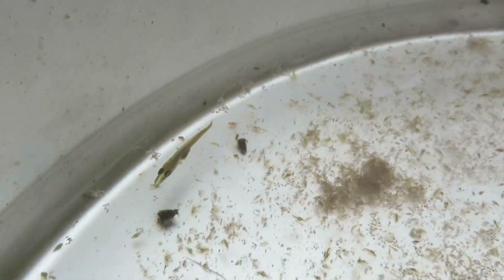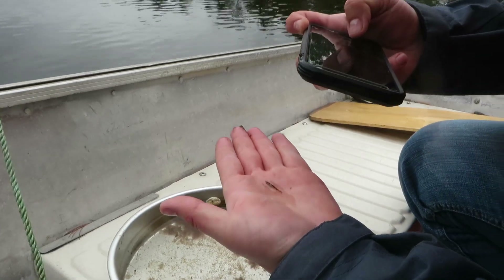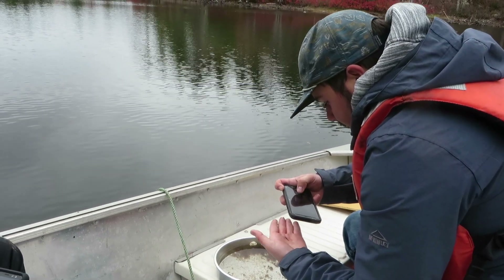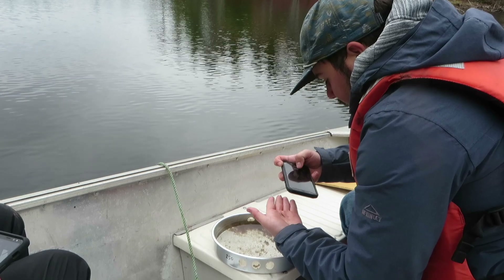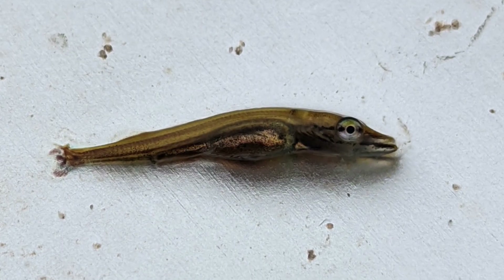While out a couple weeks ago, our crew was surprised to capture a larval chain pickerel. This could be evidence of a second spawning event in late summer or early fall, in addition to the typical spawning time in early spring. Two separate spawning events would have major implications for assessing the growth rate and spread of the chain pickerel population across the province.